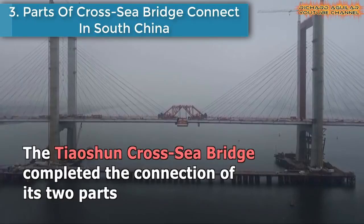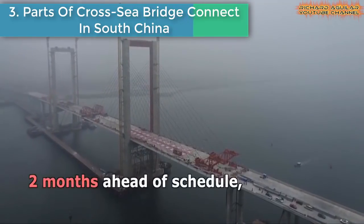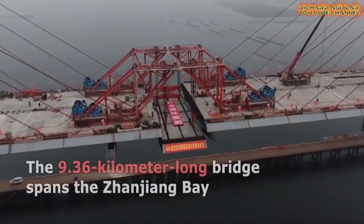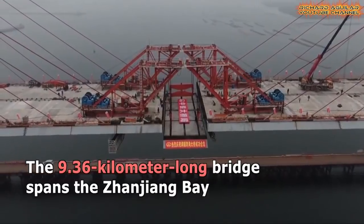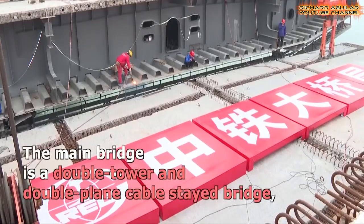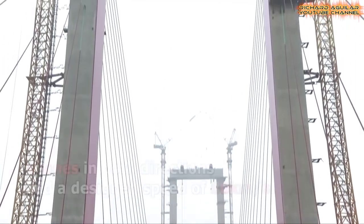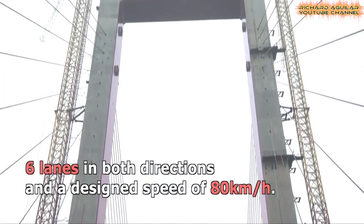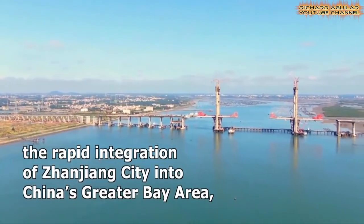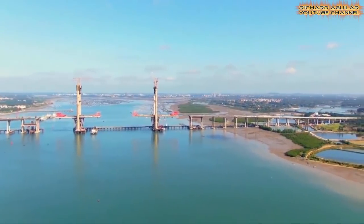Parts of Cross Sea Bridge Connect in South China. The 9.36-kilometer-long Taoshen Cross Sea Bridge completed the connection of its two parts in Zhangjiang City, South China's Guangdong Province, two months ahead of schedule, paving the way for the bridge to open to traffic at an early date. The bridge spans the Zhangjiang Bay and connects the Taoshen Island and Haidou new area. The main bridge is a double tower and double-plane cable-stay bridge with a length of 591 meters, a width of 37.5 meters, six lanes in both directions, and a design speed of 80 kilometers per hour.